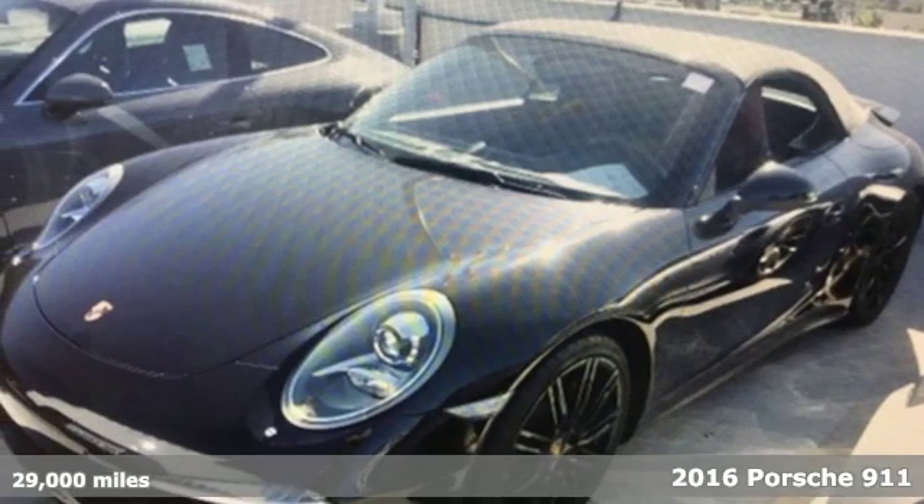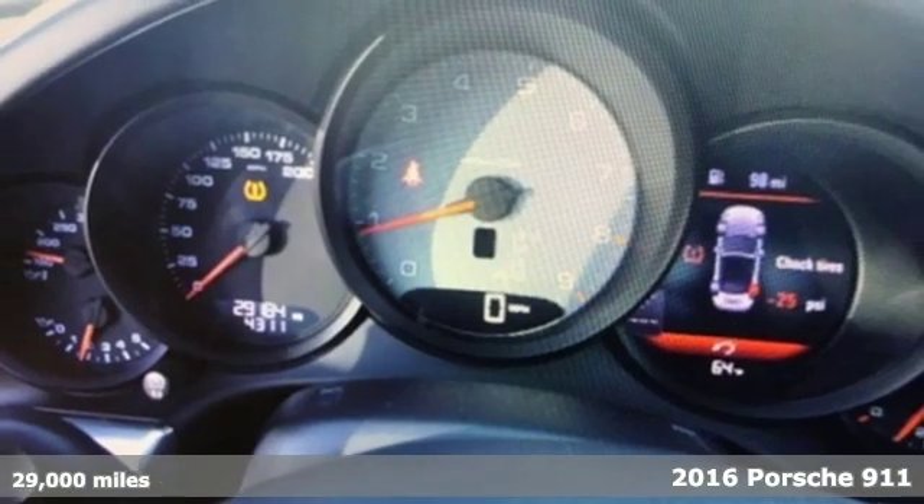It's a 2016 Porsche 911. There's no substitute for a Porsche.